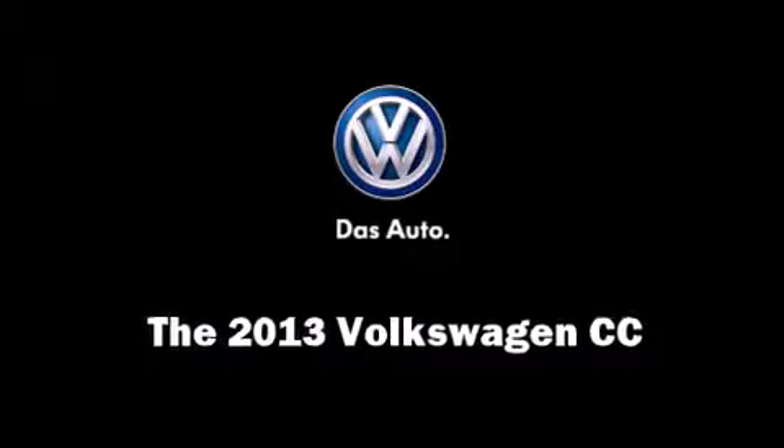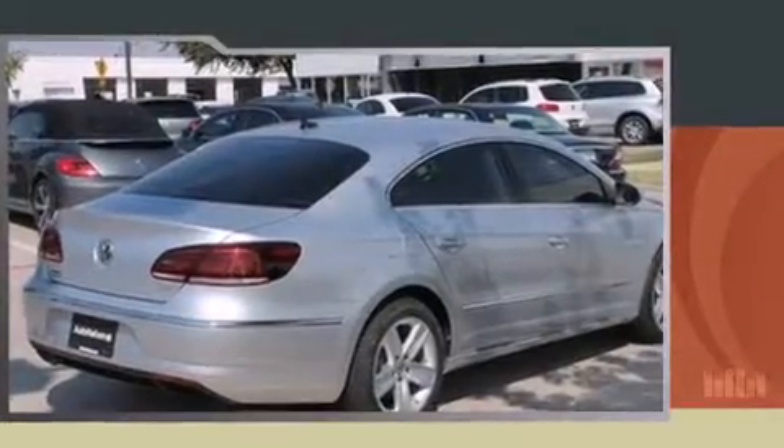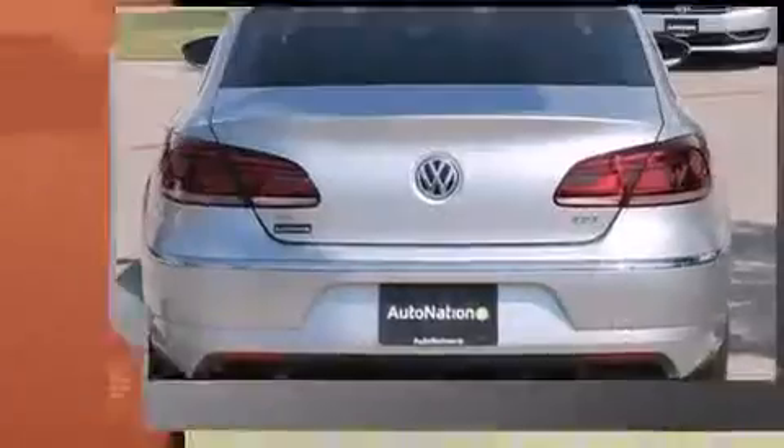Step into the 2013 Volkswagen CC. This four-door, five-passenger sedan is waiting for you to take home.